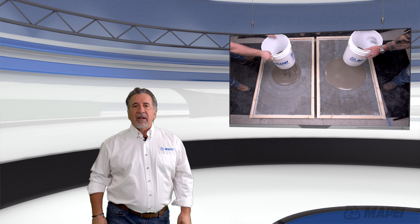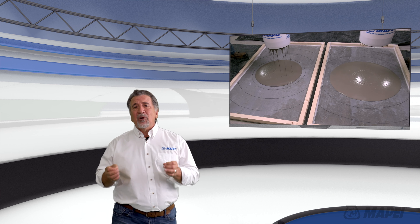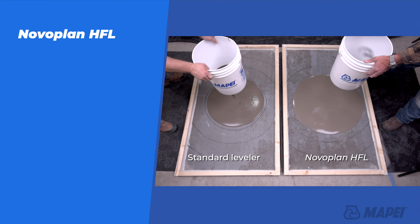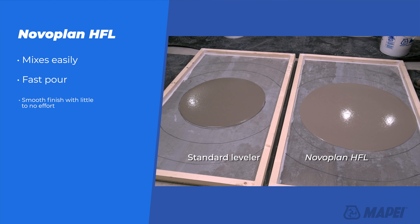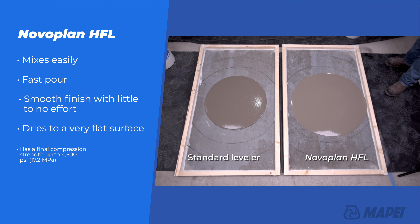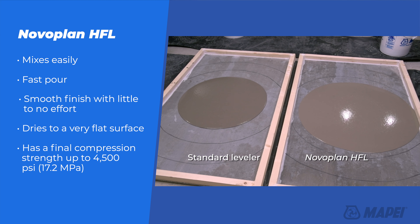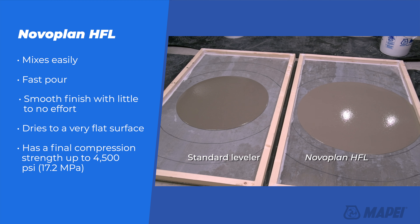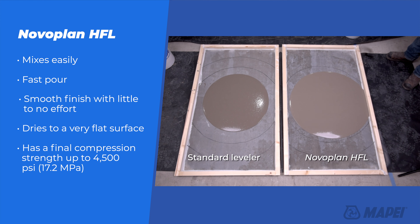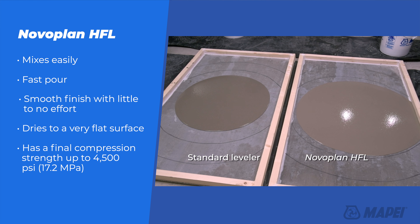Nobleplan HFL is our smoothest, highest-flowing leveler yet. Not only is it high-flowing, it mixes really easily. Contractor feedback tells us HFL basically finishes itself — they hardly have time to work the surface to achieve a super smooth finish. It dries very flat with a final compressive strength in excess of 4,500 PSI. It is basically flow and go.